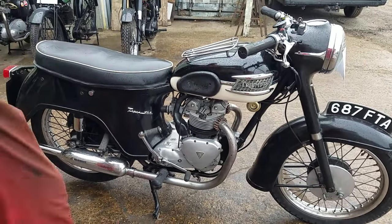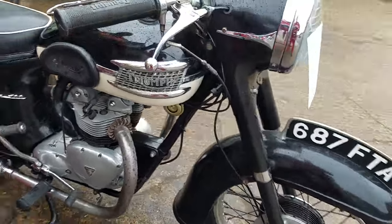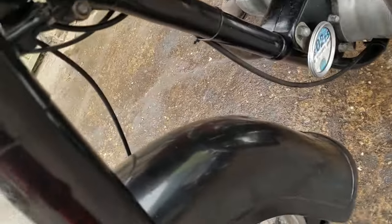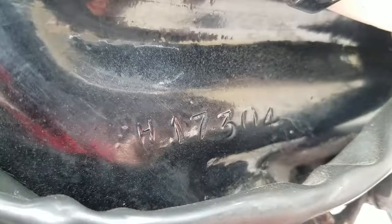What do you say — Triumph T100A? Got matching numbers? Yeah. Shall we show them first? There's a number down here. Probably can't read it here, I suppose. There you go.